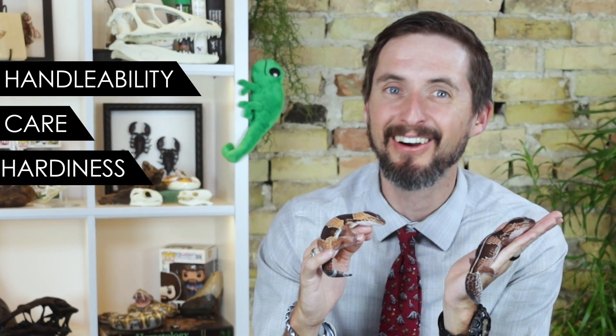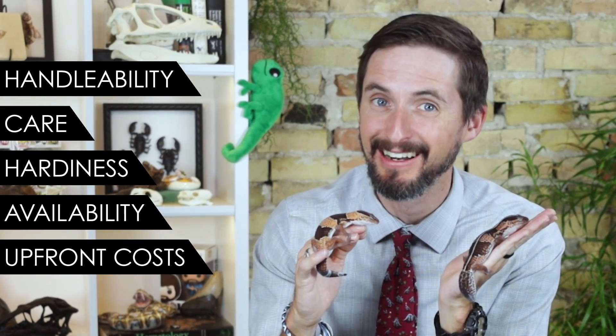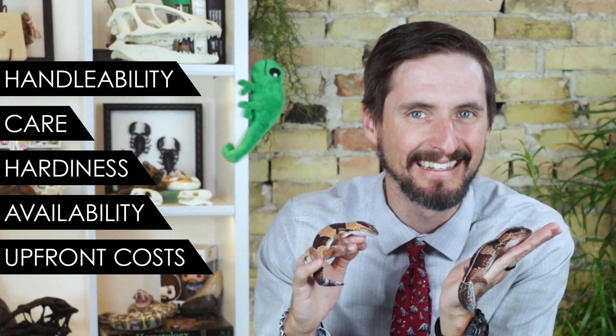To help you figure this out, we're going to score the African fat-tailed gecko based upon our five categories, which are handleability, care, hardiness, availability, and upfront costs. But before we get to that, I want to talk a little bit about these amazing geckos.